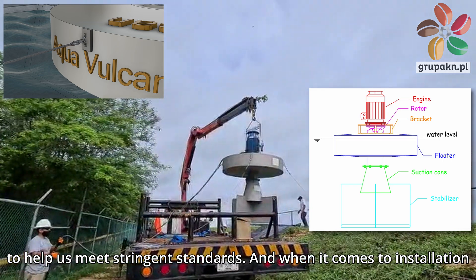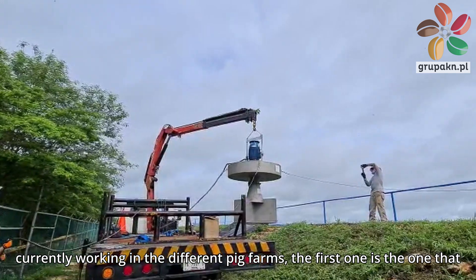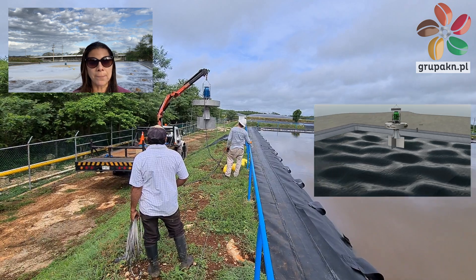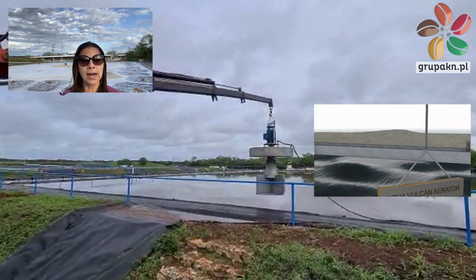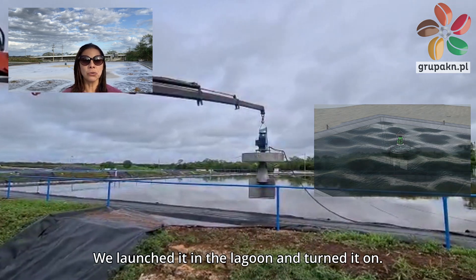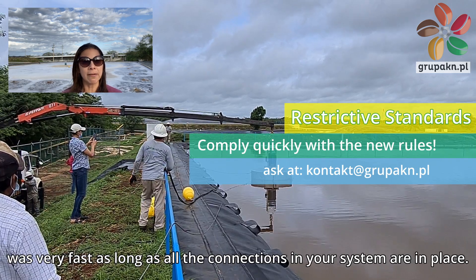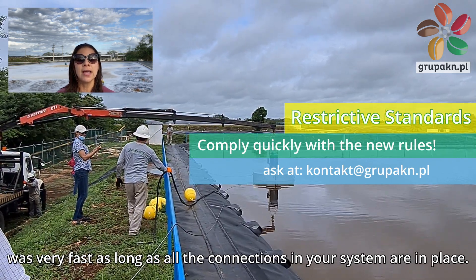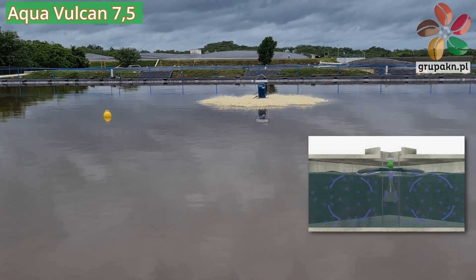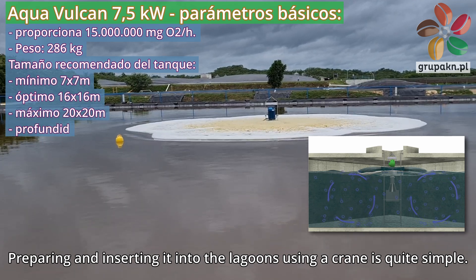When it comes to installation — we currently have three working at different pig farms — the first one arrived assembled and it was very easy. We launched it in the lagoon and turned it on. The remaining two units arrived disassembled and the assembly was very fast, as long as all the connections in your system are in place. Preparing and inserting it into the lagoons using a crane is quite simple.